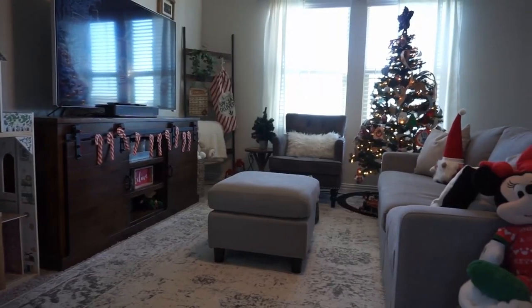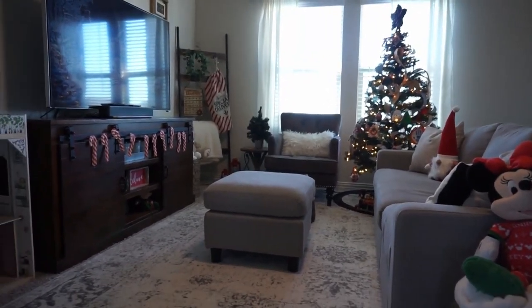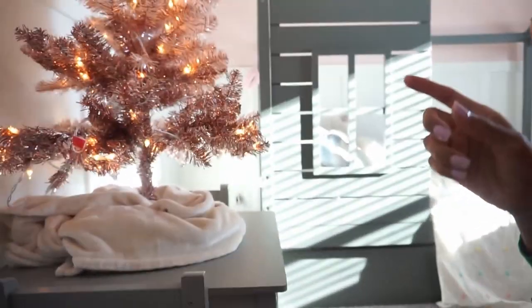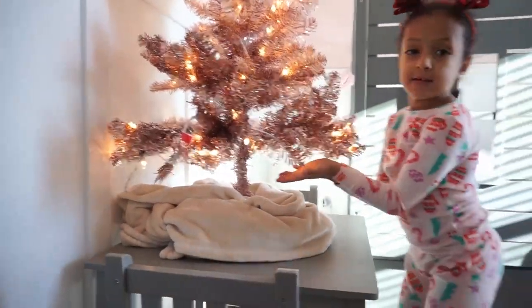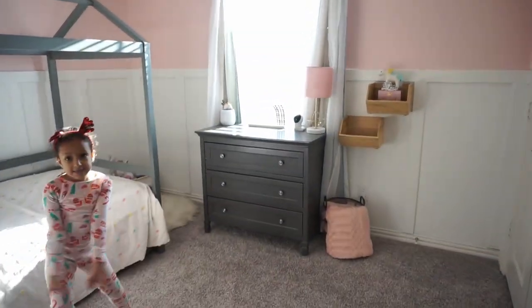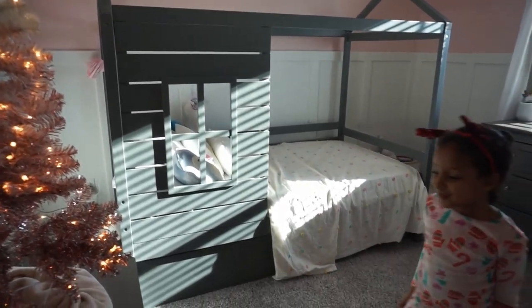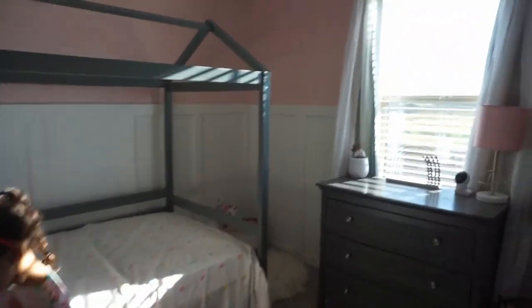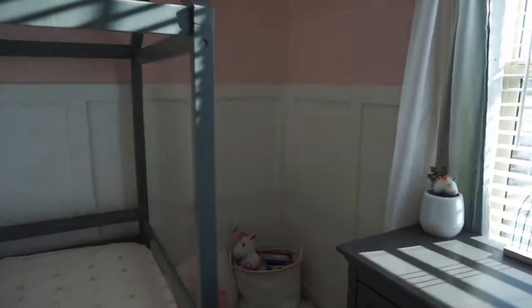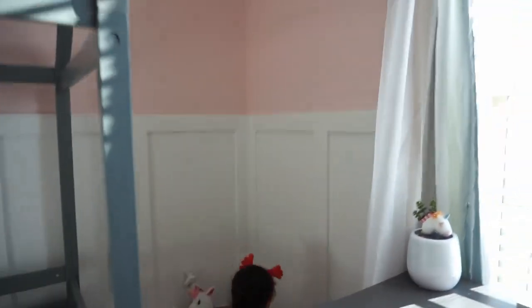Hey guys, we are in Brooklyn's room now, so we are going to decorate. She has her Christmas tree over here. This is an overview of her room — it's really pretty. We put the Christmas books in that bin. This is like her little cozy area where she can read books.